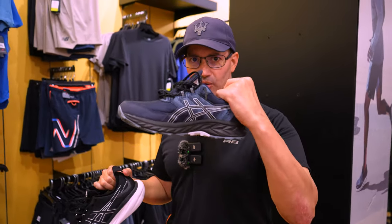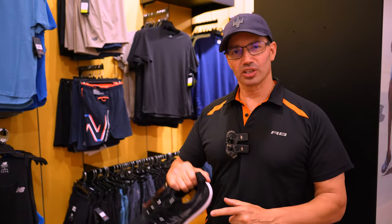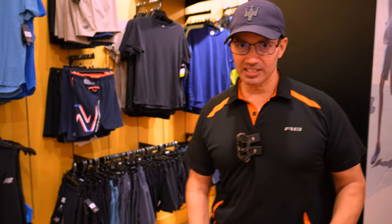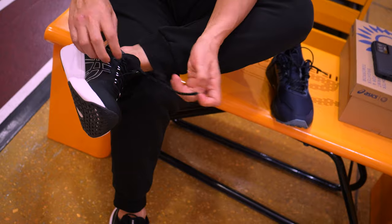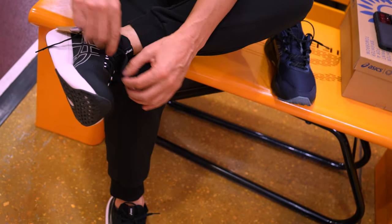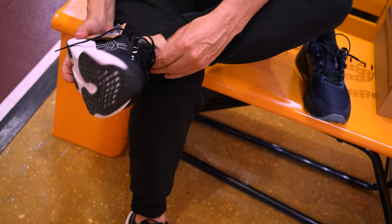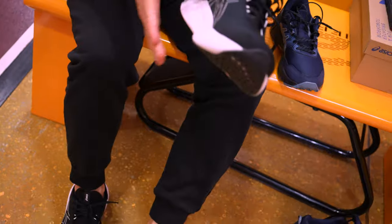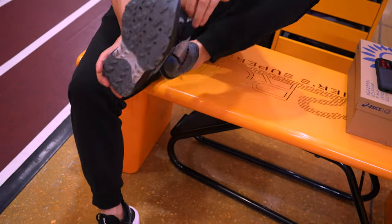Now, two different shoes. This is a trail running shoe — it's the latest and greatest trail running shoe from Asics — and this is a running shoe. So let's do a little compare and contrast. The Asics Gel Venture 9 is a trail running shoe, while the Nimbus is an absolute running shoe.